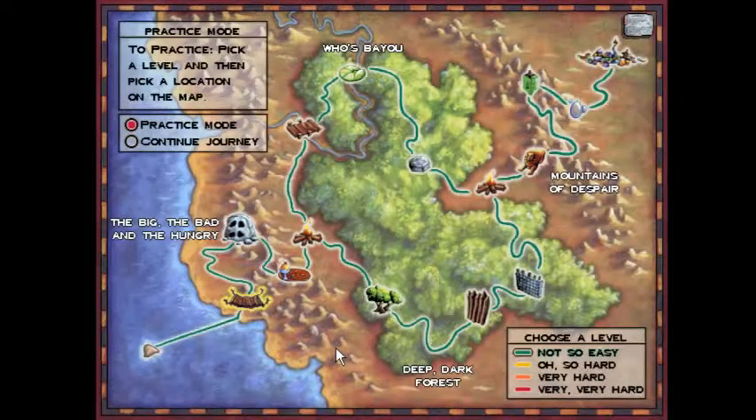Hello everyone, praise be to God, and welcome back to the Logical Journey of the Zoombinis. So today, on our exciting adventures throughout Who's Bayou, we're going to show off the algorithmic solution for the Titanic Tattooed Toads, on the easiest difficulty.